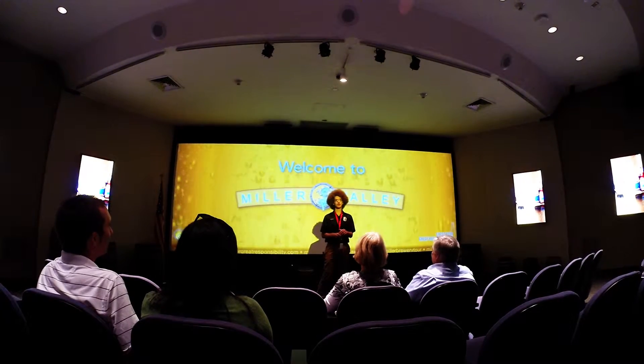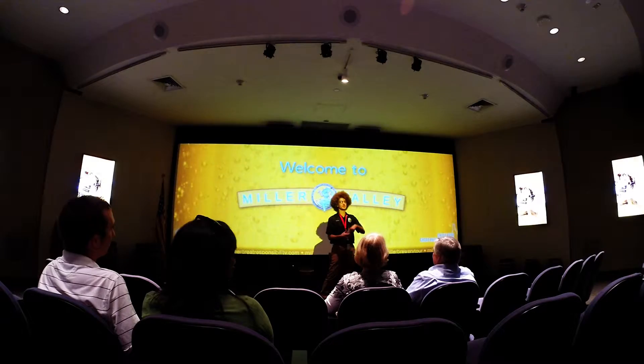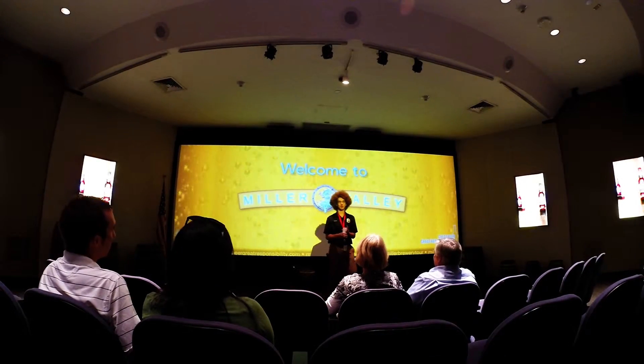Finally, we won't have access to a restroom for about an hour, so if you need to use one, they are located through these doors to your right. Does anyone have any questions? All right — sit back, relax. We'll see you in about 12 minutes.